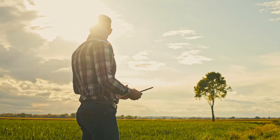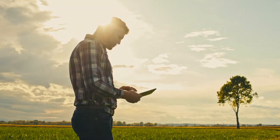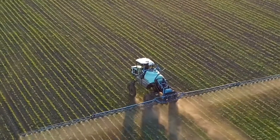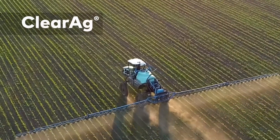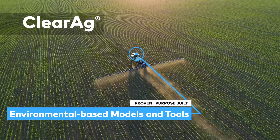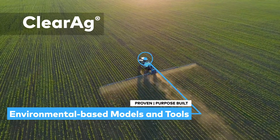The actions you take when making operational decisions can only be as good as the data you're making those decisions with. ClearAg Agronomic Advisors are a comprehensive suite of proven, purpose-built, environmental-based models and tools that deliver actionable results today.